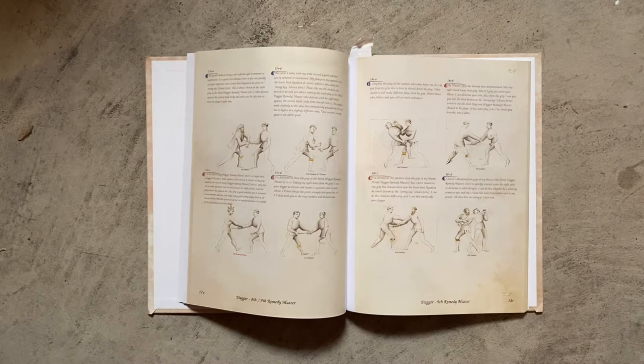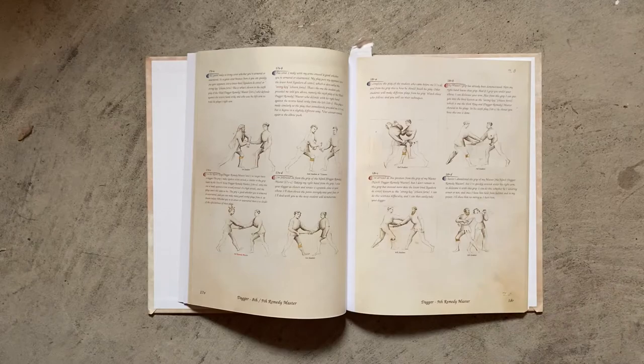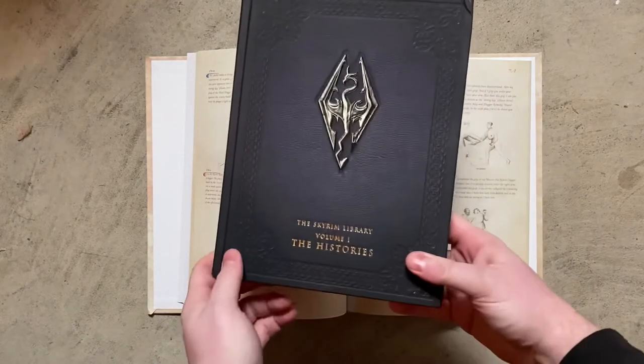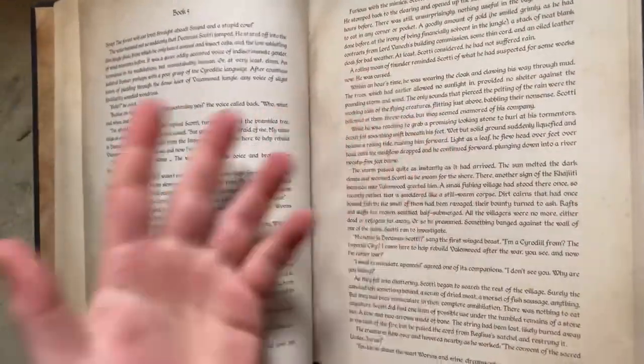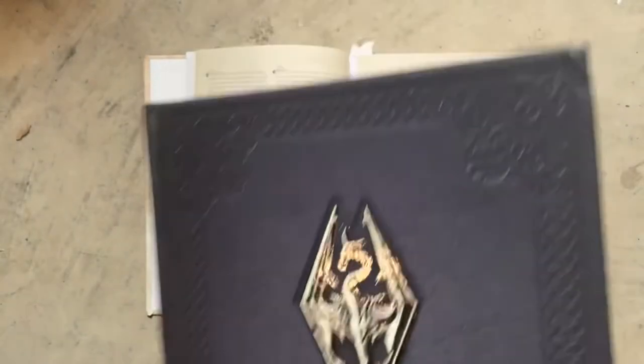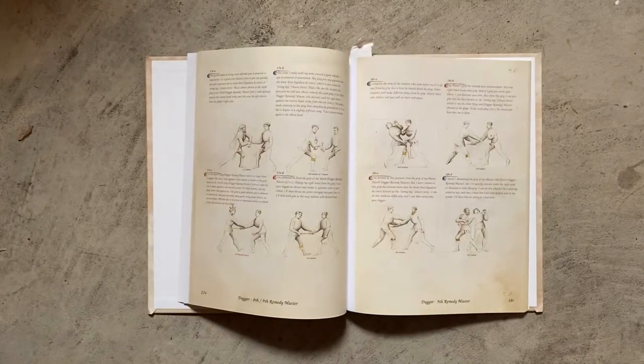It's still a textbook, you know what I mean? It would be cool if we had a copy more like this Skyrim book — it looks very ancient, the colors, the paper's weathered. But I mean, it's a textbook, not a movie prop, so what are you gonna do?